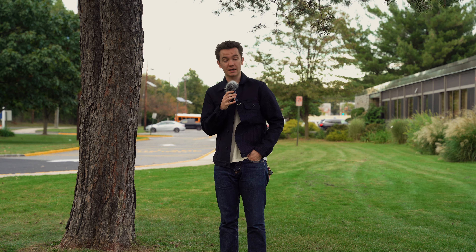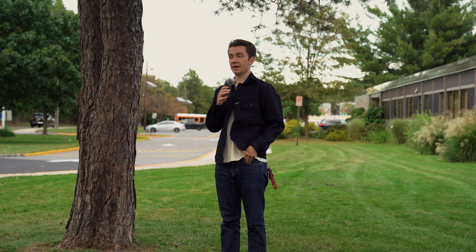Good news everyone. Since the last video I made, it is still fall, as you can tell by this non-deciduous tree.